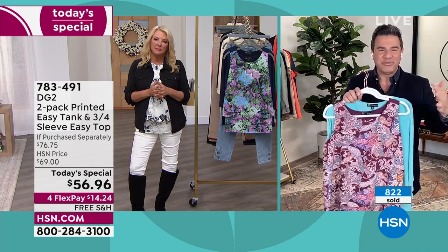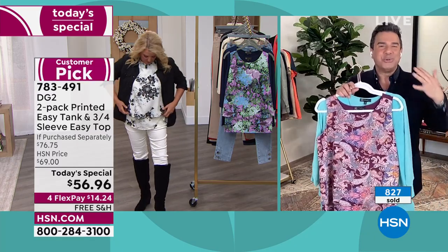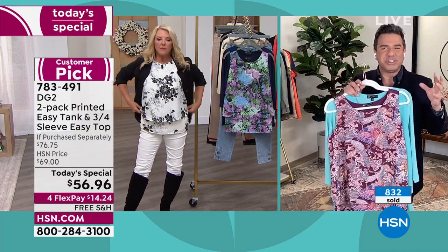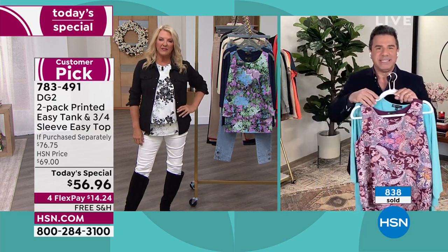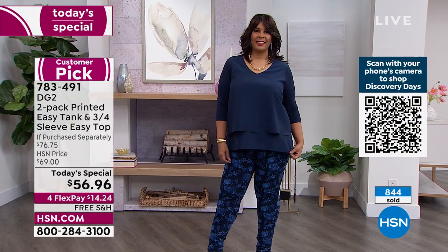The Easy Tank is kind of age-proof, and it's also body-proof. You can put this on and see your body in a fresh new light. What people love about it is it's not overwhelming you with fabric or volume, but it's giving you all the solutions you want in a top. Next to our denim, this is probably the most popular and most coveted item that we make.